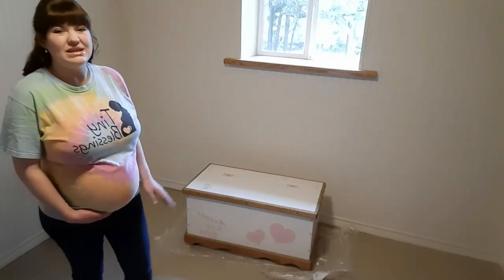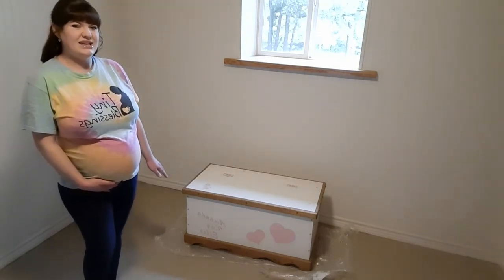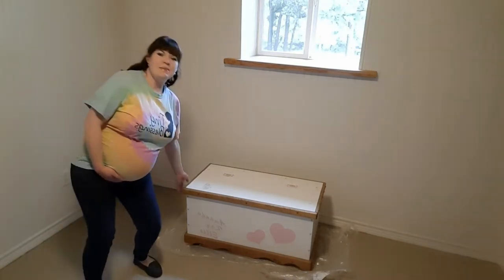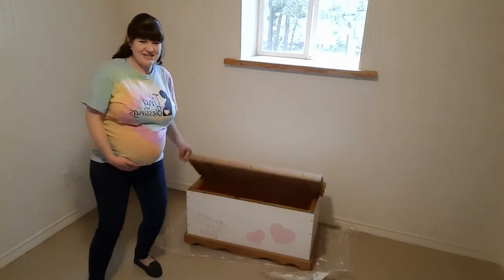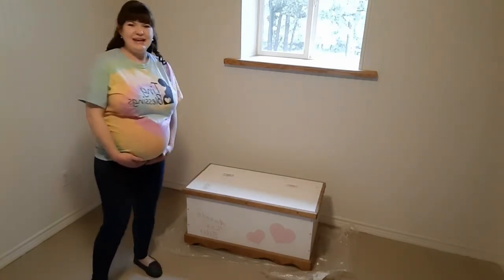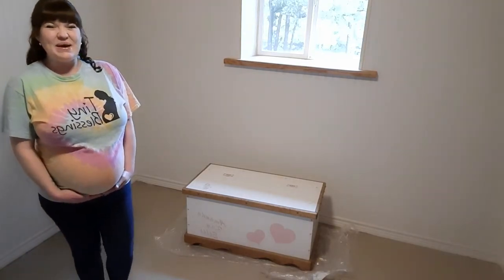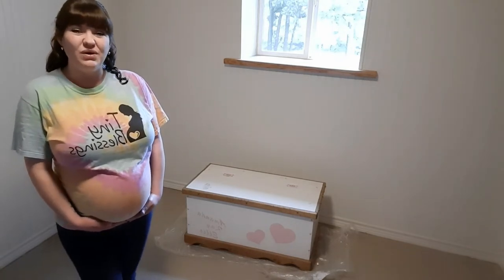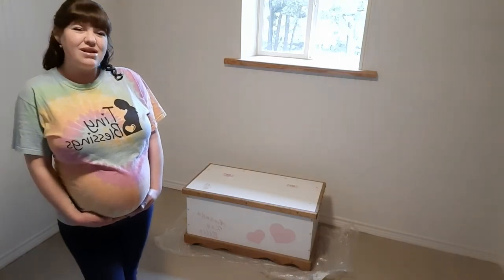After that I'm going to be working on another really special project — this is actually my childhood hope chest. My parents bought me this cedar chest when I was a little girl, and when you open it, it still smells like cedar — it's amazing. My dad painted it pink and white to match my very girly bedroom.